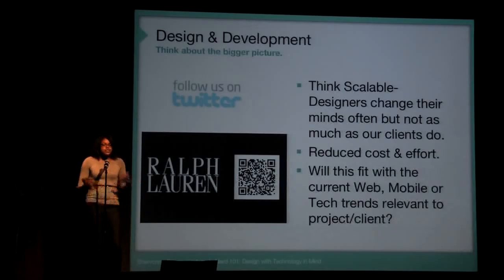So for design development, always think scalable. Designers, we change our minds all the time, but our clients change our minds ten times as often. So think about scalability — it's going to reduce cost and effort in the end.